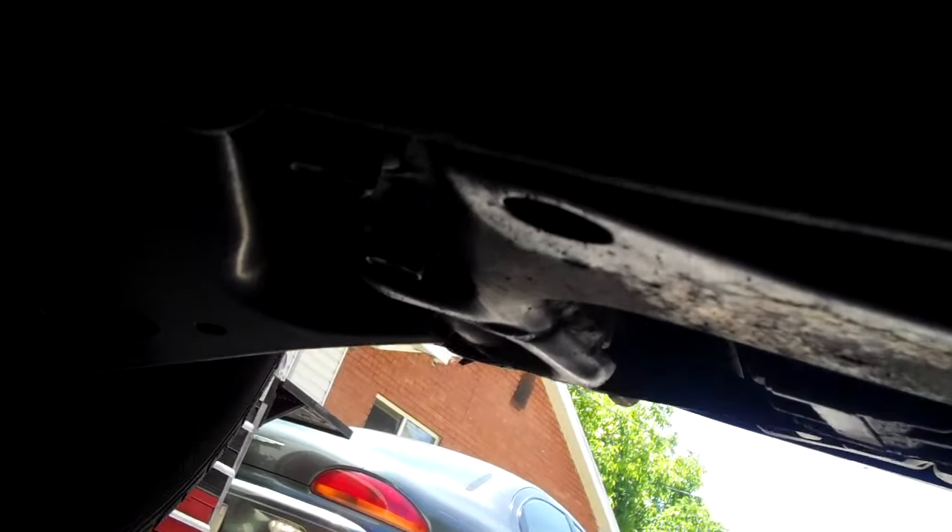This is what a healthy sway bar bracket and bushing look like. See how it's got rubber all the way around the bar and they have a nice round shape.